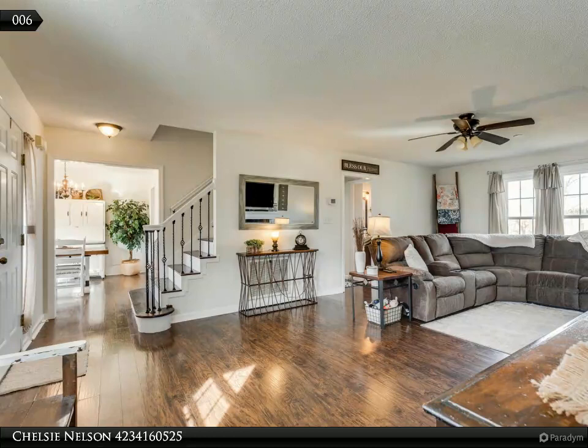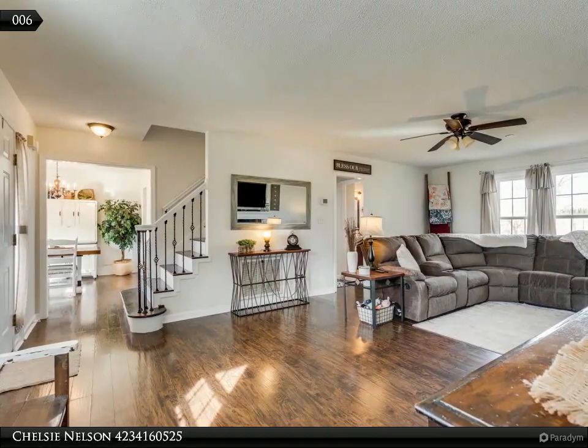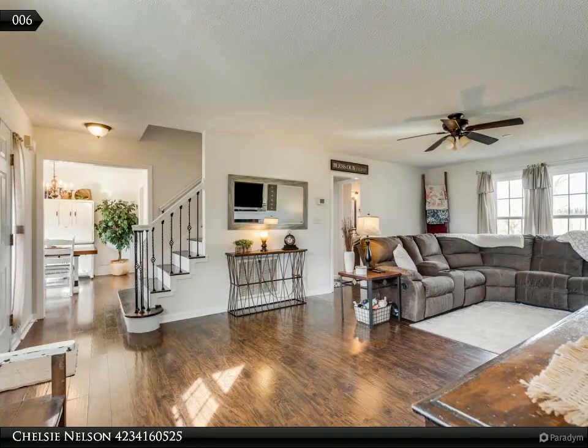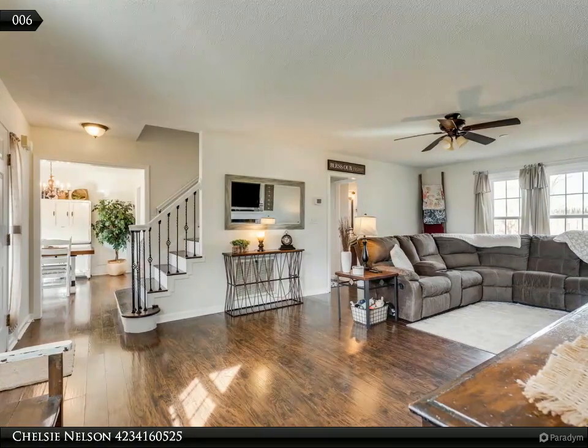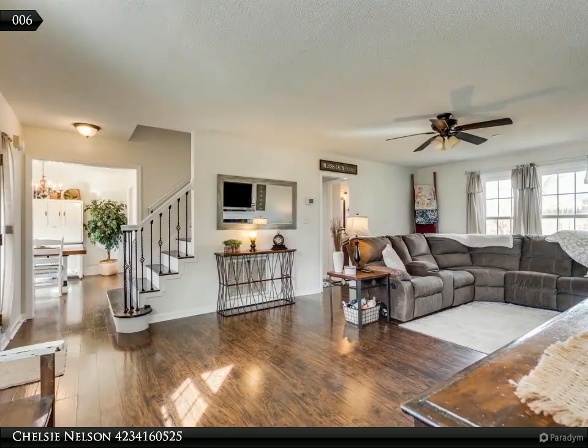On the main level you have the large living room with a gas fireplace, half bath, the well-lit dining room, updated kitchen, laundry room, and large two-car garage.